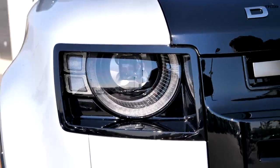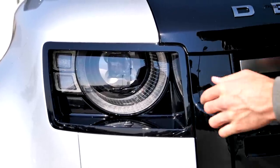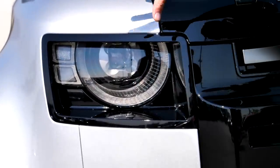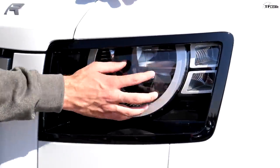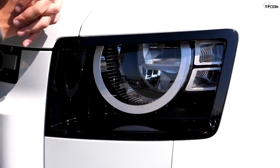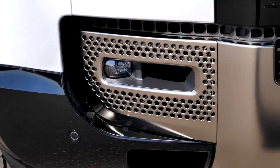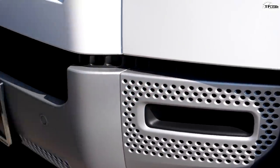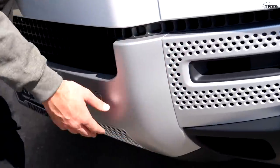The fronts look pretty similar but there are key differences. On the expensive model, there's a signature LED ring that extends around the circumference of the headlight. On the base model, you still get LED beams but without that cool surround — just two small lights. Beneath the headlights, the Defender X has fog lights; our base Defender has just a plastic cubby. The finish is different too: the X has satin chrome, ours just has plain silver.